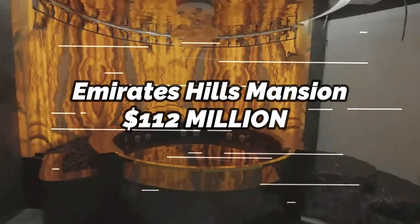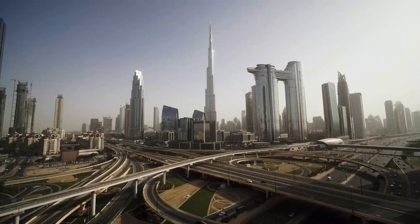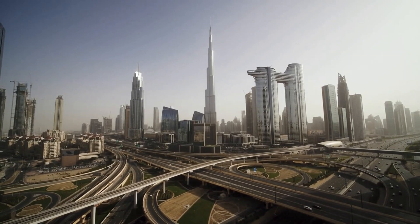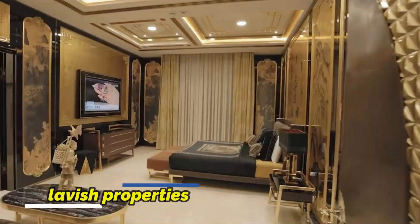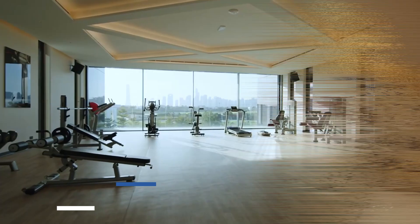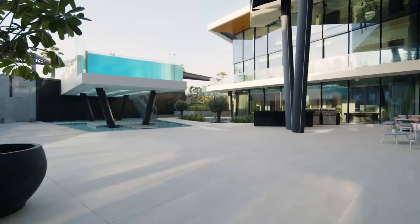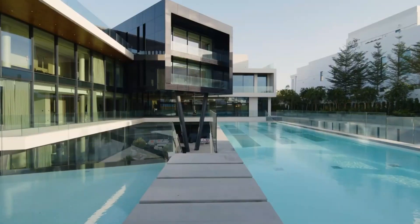Imerats Hills Mansion, $112 million. This luxurious mansion is situated in the exclusive Imerats Hills area, known for its lavish properties. The 42,000 square foot estate contains nine bedrooms, numerous living spaces, a gym, a movie theater, and a sizable outdoor swimming pool. An elevator, a sauna, and a jacuzzi are all included.